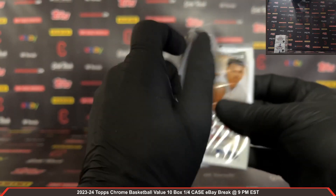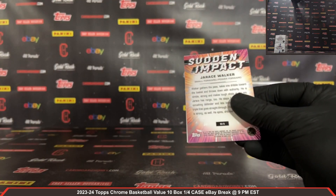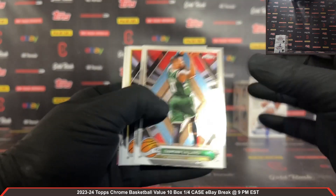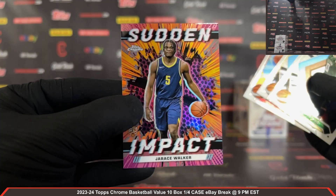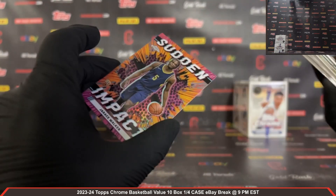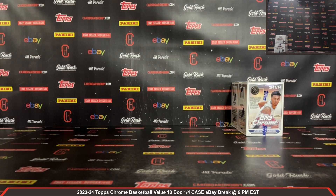Last pack out of box number eight — two boxes left. We have a Sudden Impact J-Race Walker — nice Walker Sudden Impact there, very nice. Two boxes left guys.